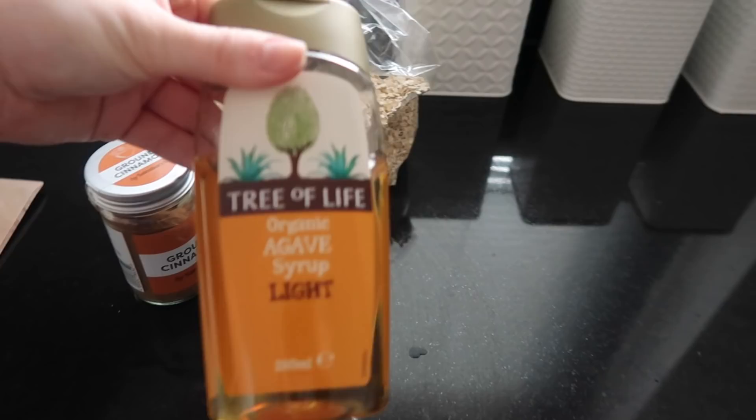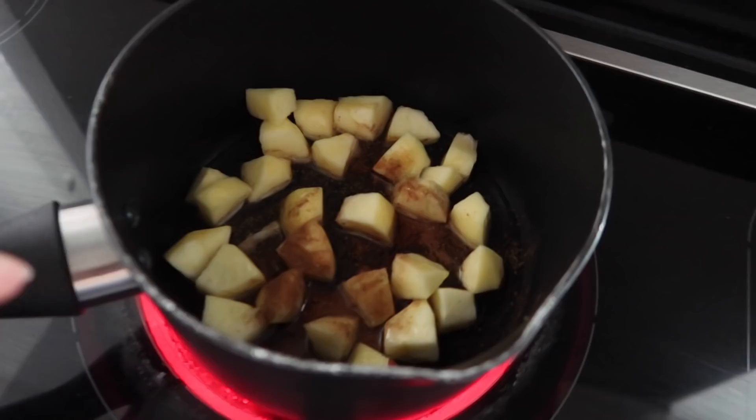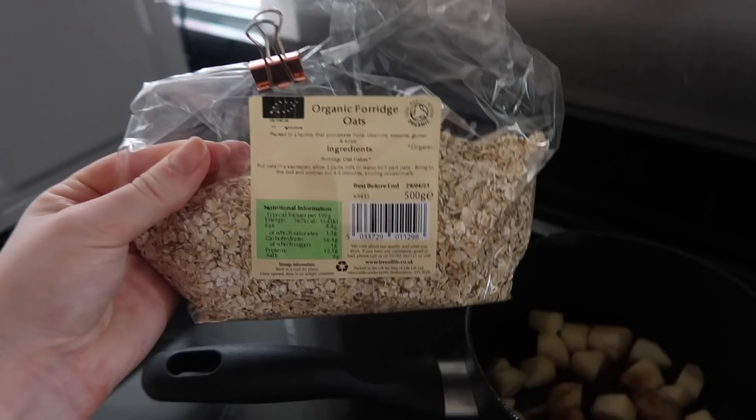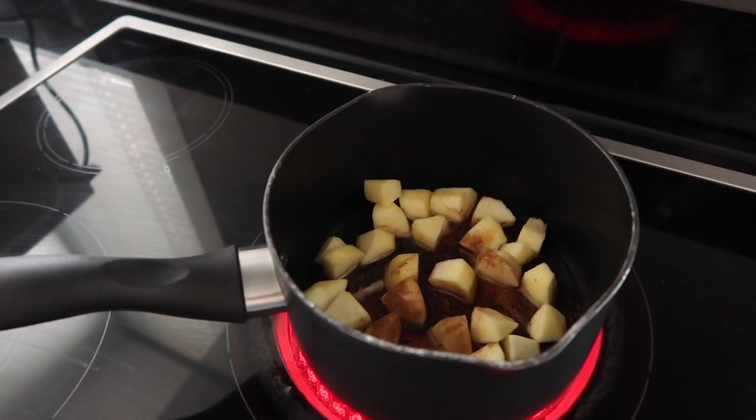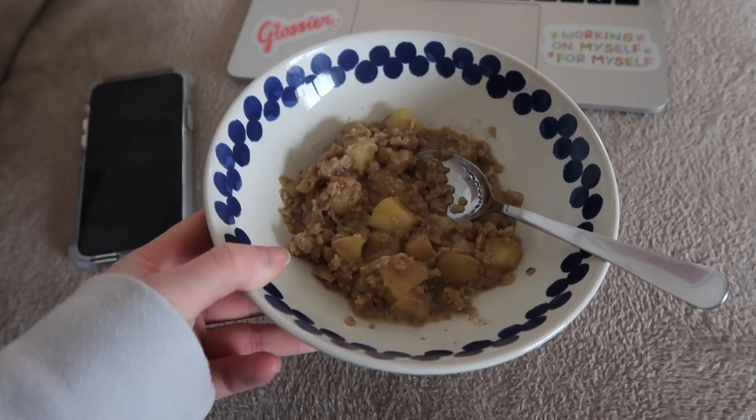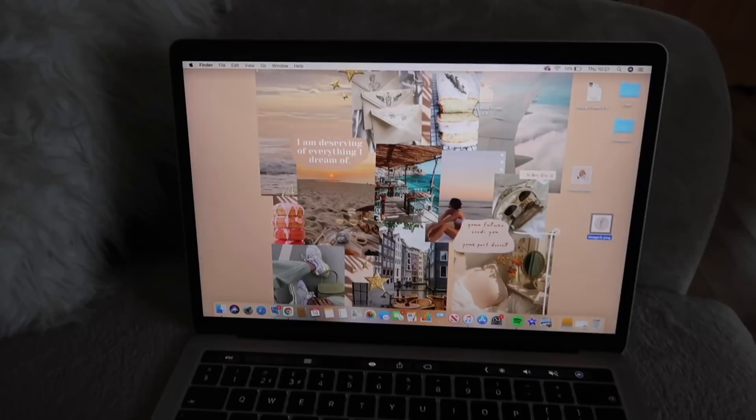I've just started on my breakfast. I've basically chopped up an apple, added some cinnamon, agave nectar — this stuff is really delicious — and a little bit of hot water, and then I'm just going to stew the apples. It takes about ten minutes, and when they're nearly done you add in some porridge oats and some milk and it makes a delicious apple porridge. You could add whatever else you want — sometimes I add raisins or dried cranberries.